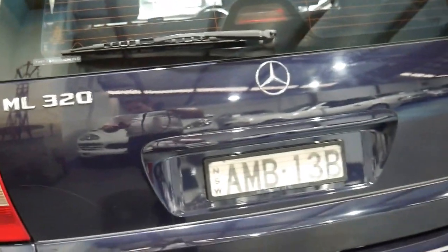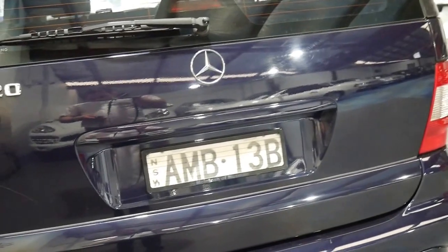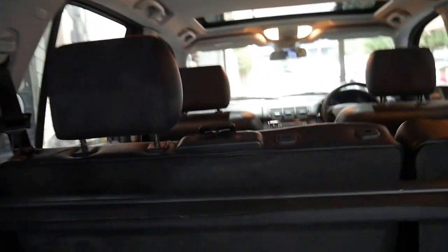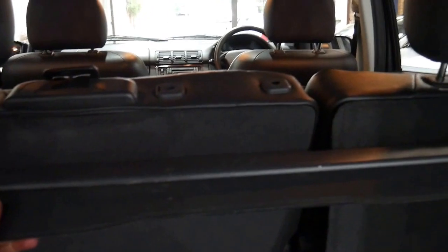I have driven it — it drives absolutely perfectly. It's nice and tidy in the back and it's even got the rear luggage cover, which often gets lost.